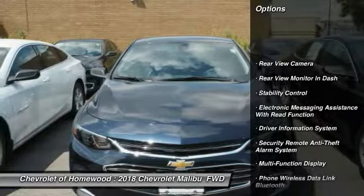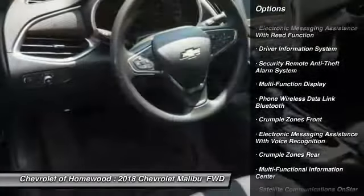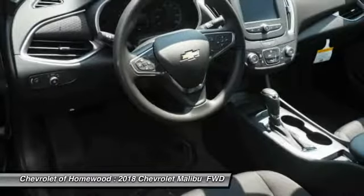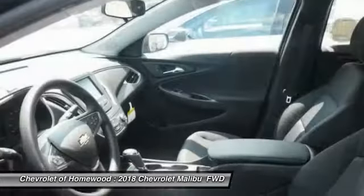Traction control, stability control, power steering, cruise control, trip odometer, child safety locks, power brakes, trip computer, rear floor mats, and electronic brake force distribution.